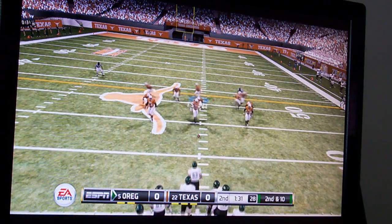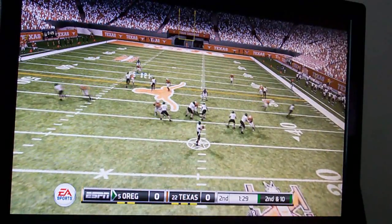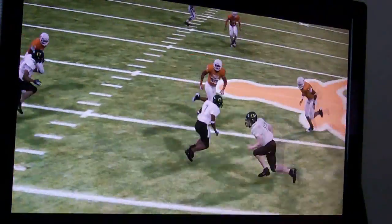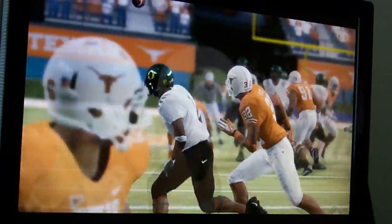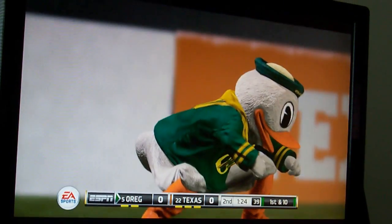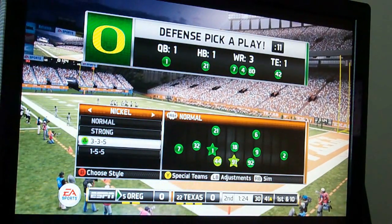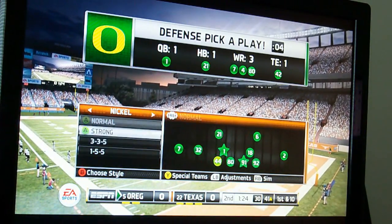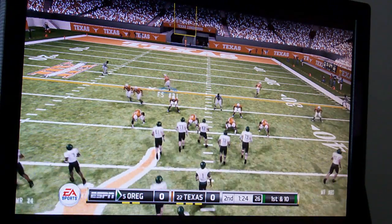Second down, ten to go, ball on the 43. Looks to pass under pressure — stays in bounds to make a nice catch. That's a gain of 16 on the play, making it first and ten. That's a speed burst catch, a rocket catch. There's no way that guy at that moment should have had that much of a speed burst to get away from my guy to make the catch. From the 41-yard line, first down. There's no way.